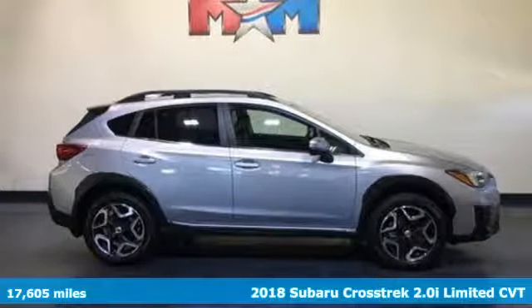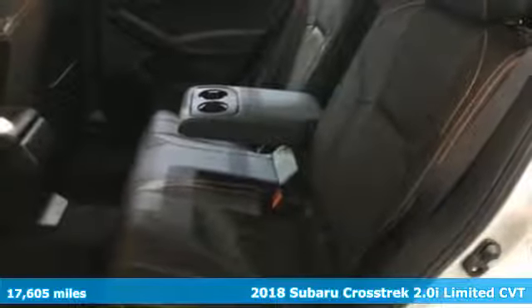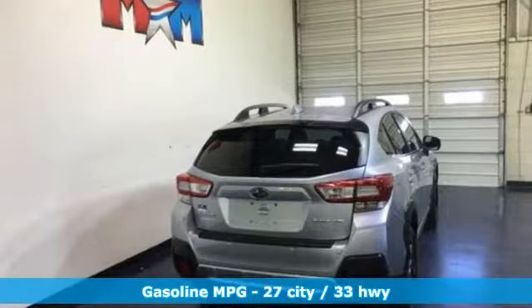It's a 2018 Subaru Crosstrek. Open up to open roads and endless possibilities in this Crosstrek. It comes nicely equipped with features you'll love.